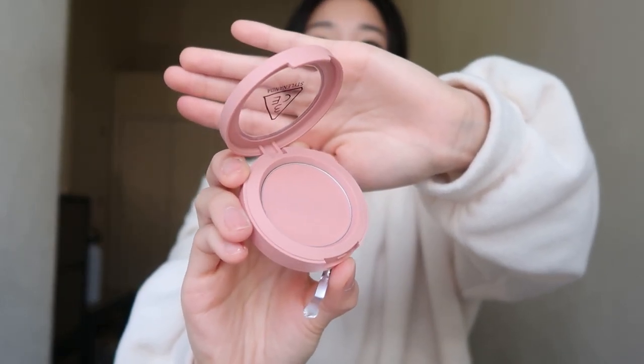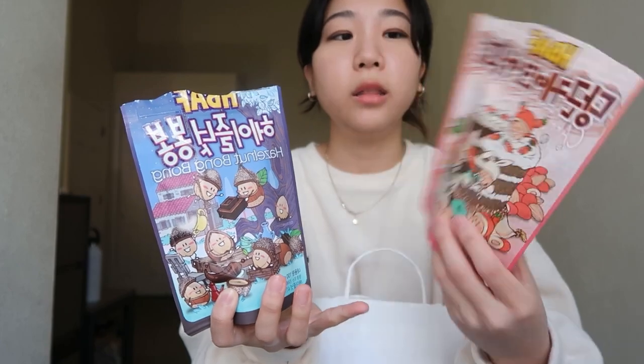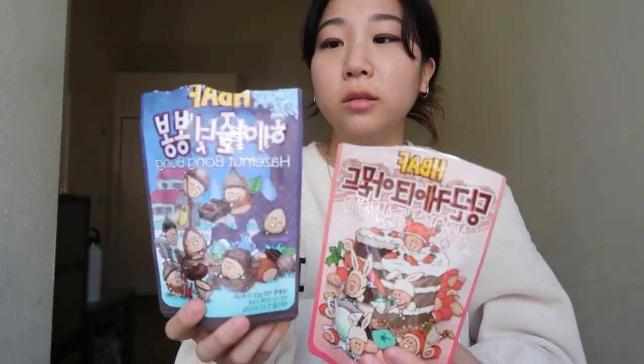She also got me a lot of snacks and candy from Korea. She got me these two almond snacks — this one is carrot cake almond and this one is the hazelnut bun bun. This one is really good, this one is not good.